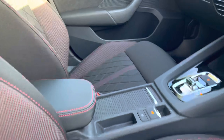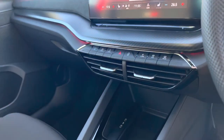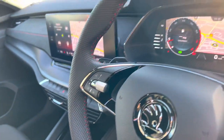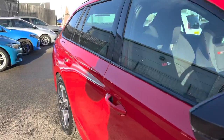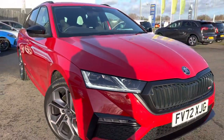It has keyless entry, DAB radio with Apple CarPlay and Android Auto, dual zone climate control with front heated seats, two more USB-C points in the front, adaptive cruise control, a 10.25-inch virtual cockpit, automatic lights and wipers, electronically adjustable and folding door mirrors, and also Skoda's LED matrix headlights in the front end.